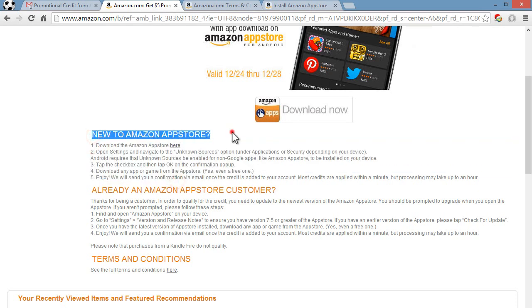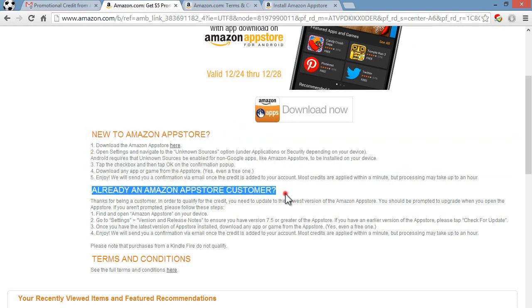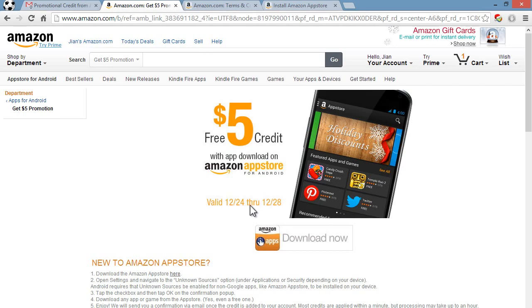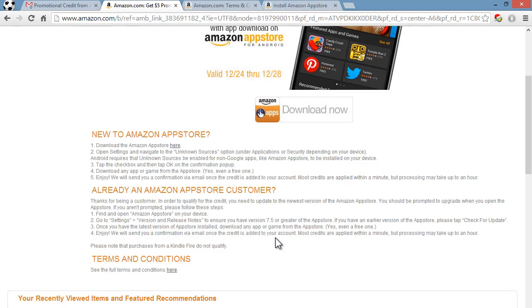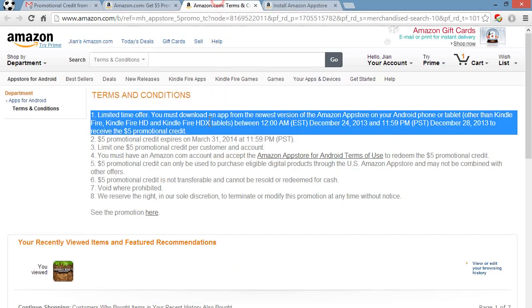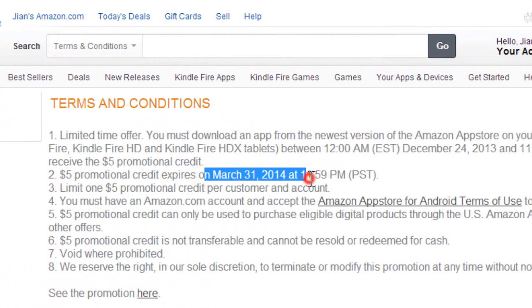All the instructions are right here. For those of you new to the Amazon App Store, or if you already have it installed, links will be down in the description. This is valid December 24th through December 28th, so you have 4 days. The $5 credit expires on March 31st, 2014 at 11:59pm.